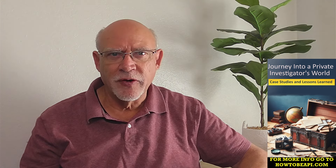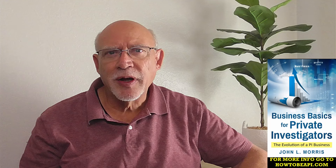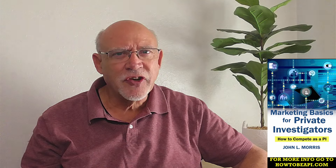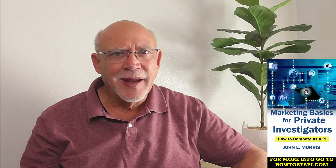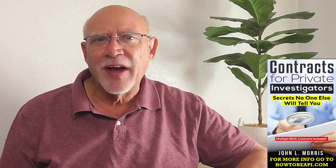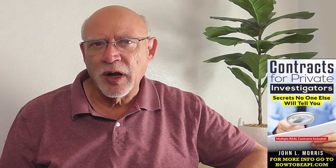Have you ever found yourself wondering if someone was lying right to your face? Maybe it was a co-worker trying to cover up their mistakes, or a friend who seemed evasive about something, or for us PIs, the subjects that we interview and interface with during the course of an investigation. Whatever the situation, being able to spot deception can be a valuable skill, especially for private investigators.